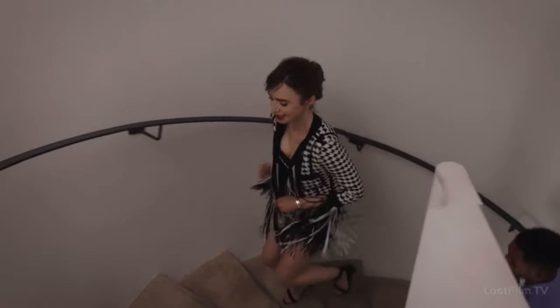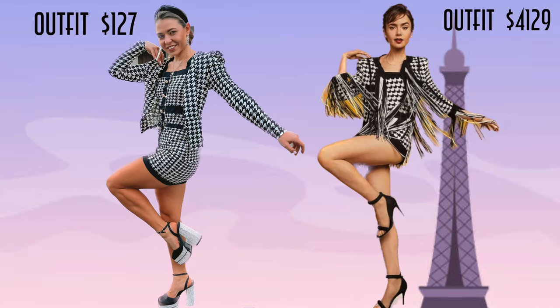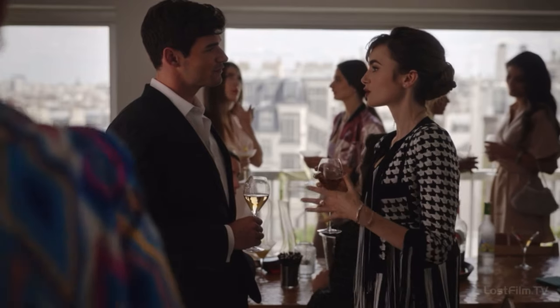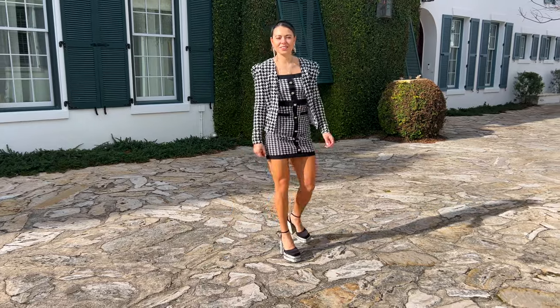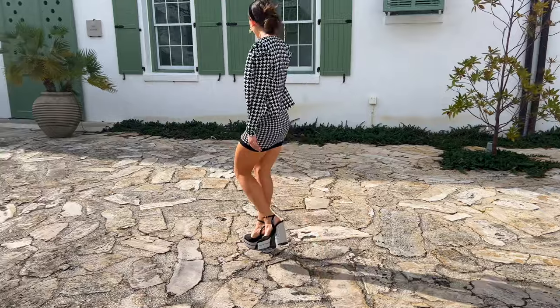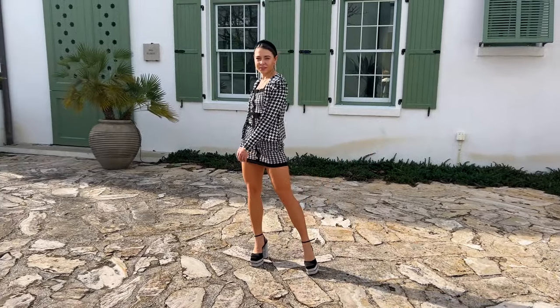Moving on to Episode 5, where she wears a head-to-toe outfit. Emily Cooper is wearing a houndstooth fringe jacket and matching houndstooth romper. I really like this outfit — it looks very interesting. For my recreation, I chose similar patterns and of course black and white colors. Head-to-toe outfits always look great, and I actually like how I paired all of this together.